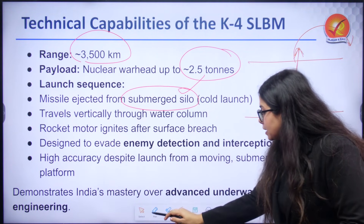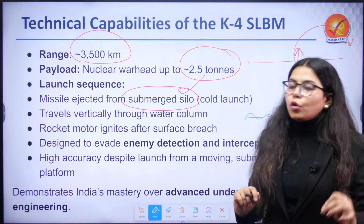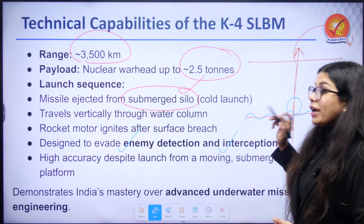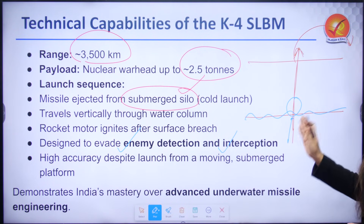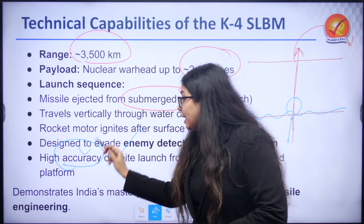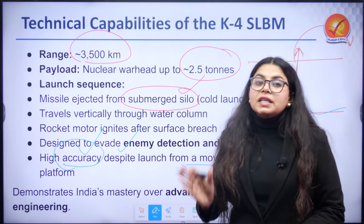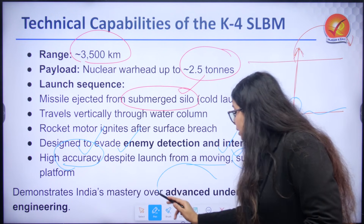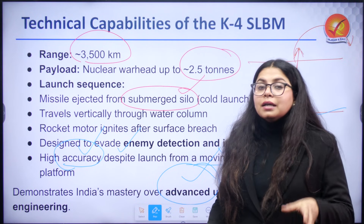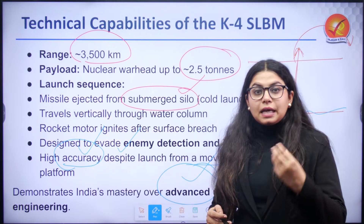Once the missile has crossed the water surface, ignition of the rocket motors takes place. It has been specially designed to evade enemy detection and interception, ensuring that the strike is successfully delivered. Accuracy is also heightened even when the launch comes from a moving, submerged platform. This demonstrates how India has mastered advanced underwater missile engineering, with INS Arighat, K-4, and INS Arihant representing this capability, with more additions expected.